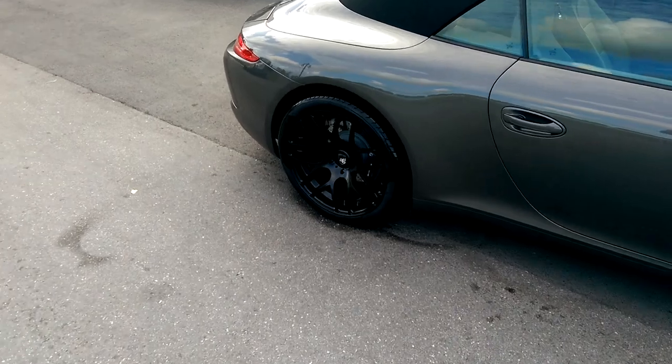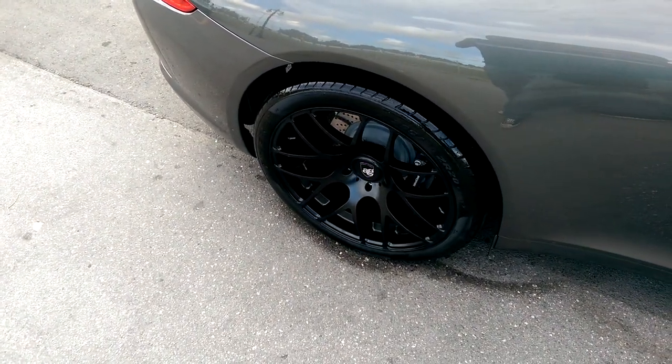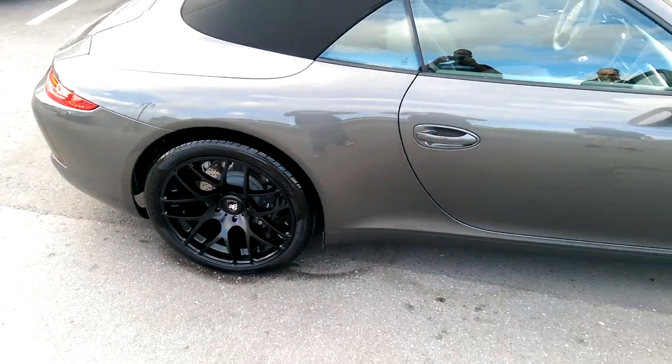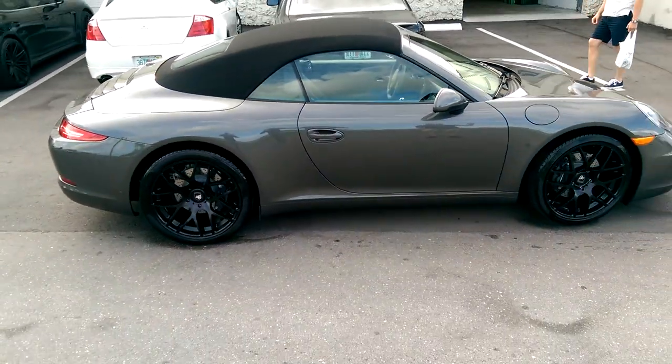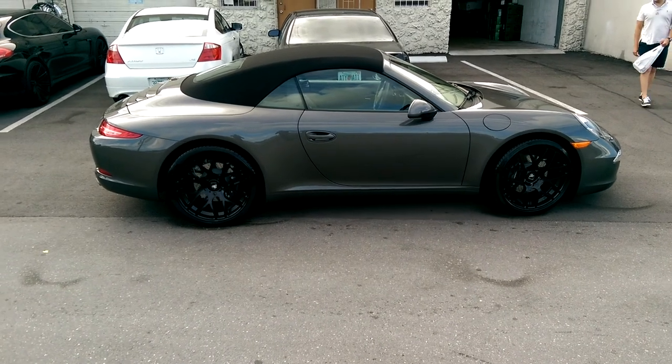You can see the 20x11 with the aggressive offset. You can find these online at DozenTires.com or call us at 877-544-8473. This is your boy KB from Dozen Tires TV signing off.